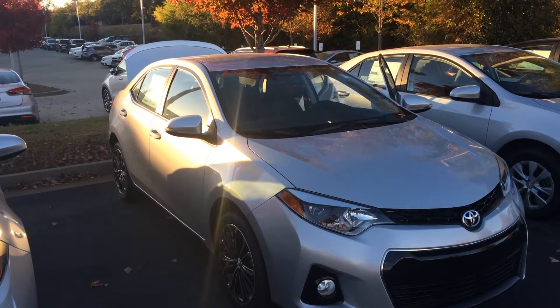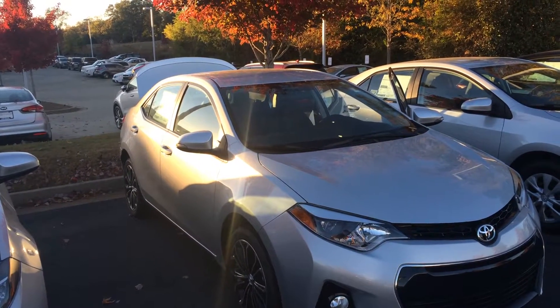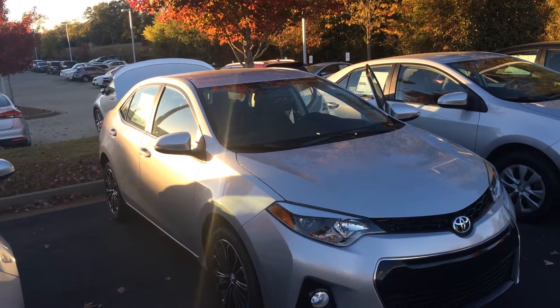Some awesome incentives — the best incentives we've ever had on the Corolla right now: 0% financing, and tons of dealer cash available as well.